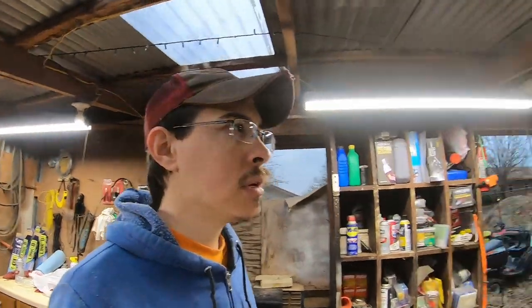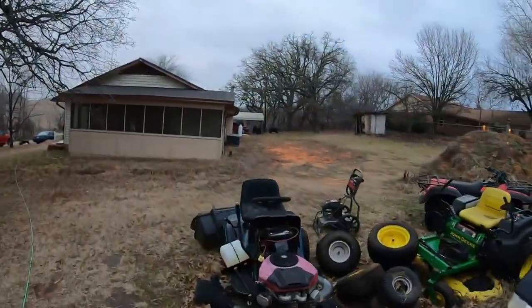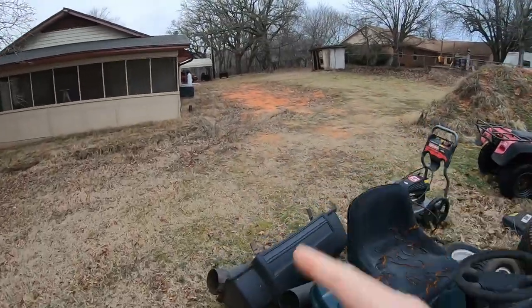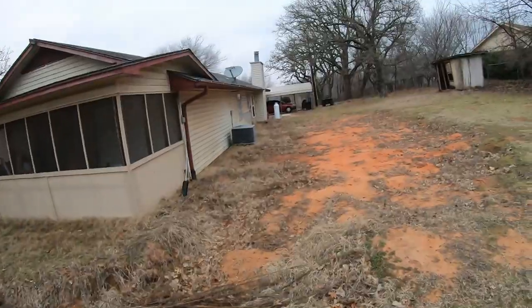Before we get out the door — the shop can always use more cleanup. It came a long ways last year but there's more that can happen this year. We've got the dirt work project over here that I want to get back into. Now that we have the box blade, I want to finish this up — I'm tired of the yard being torn up. But it's just one of those things where it's no longer an emergency.